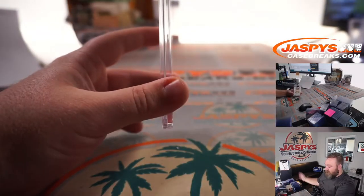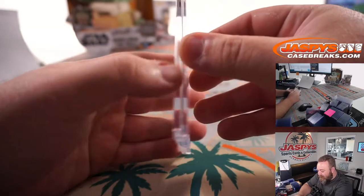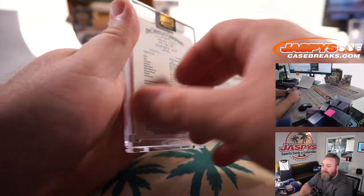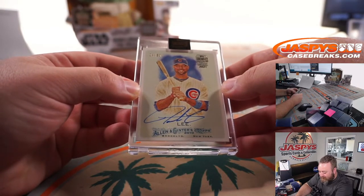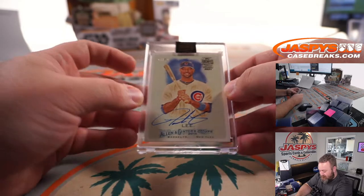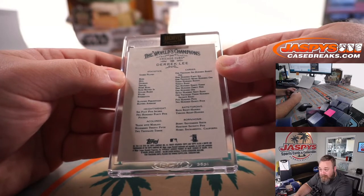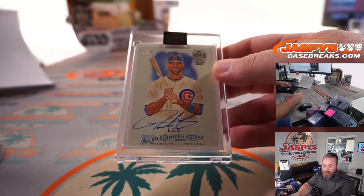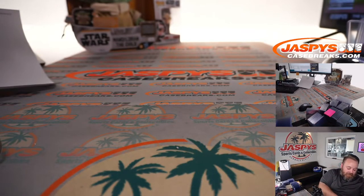And box three — I saw Covey's logo — and it's Derek Lee, sorry, Derek Lee, 24 out of 53, from 2010 Allen and Ginter. There you go, Corey, those are your three boxes.